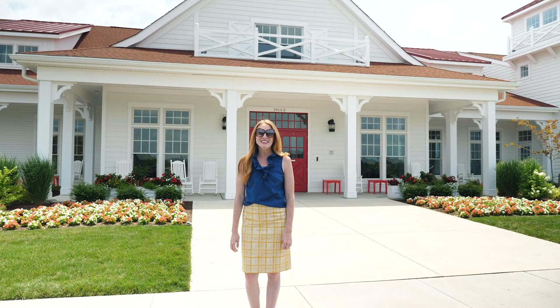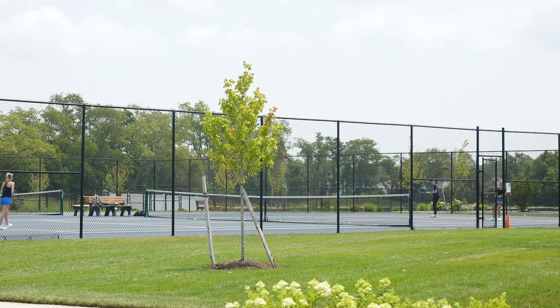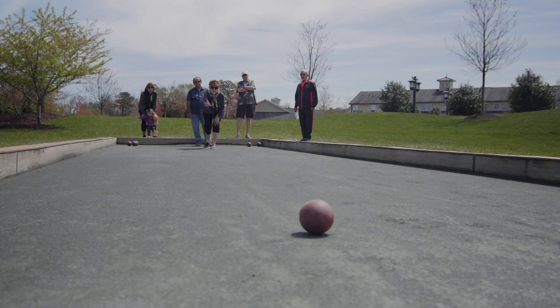Begin your day by enjoying the sights and sounds of nature on the 3-mile Eagle View Trail, and enjoy a game of tennis, pickleball, or bocce ball with neighbors.